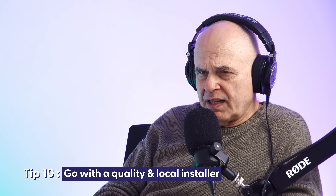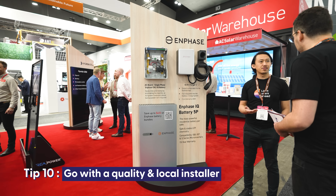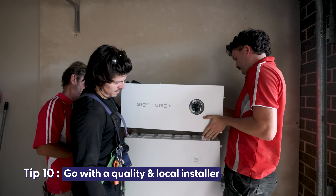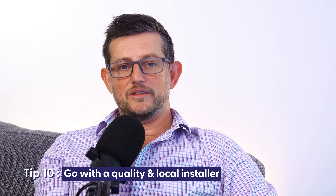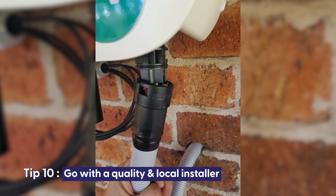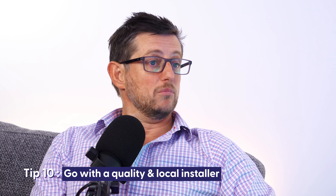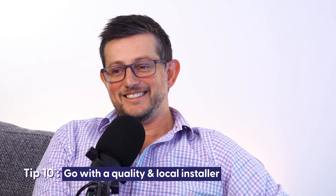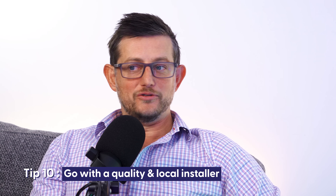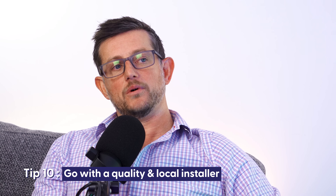Even with the best brands, installation can still be done poorly. The installation is really important and gets overlooked. A lot of quality and longevity issues come from poor connections that lead to devices failing within the system. For me, the installation is often more important than the gear itself. Getting a good installer that's been around for a while, who has made all the mistakes along the way, is more important than which brand of equipment you pick — I know it sounds counterintuitive.